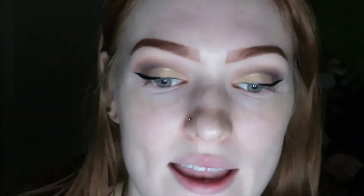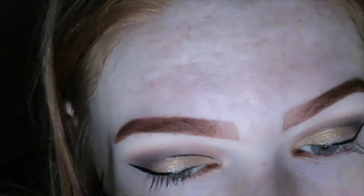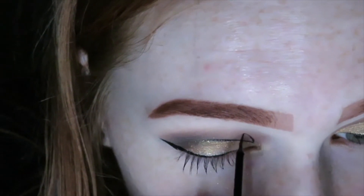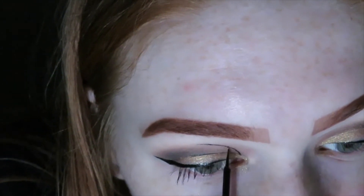Now for the fun part — I'm going to add a spider web to one eye and a little spider hanging off my eyebrow on the other eye. I'm nervous! I think I'll start with the web. I'm going to cut my crease and start the base lines of the web.